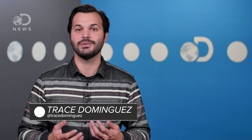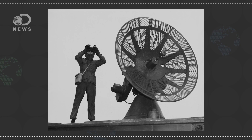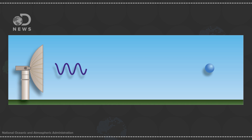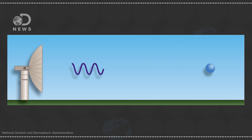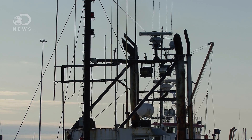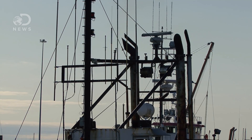Radar as we know it was invented in the mid-1930s to detect airplanes before they could drop their bombs. Basically, radar shoots radio waves out into the world, and if those waves bounce off something and make it back to the dish, engineers — or now computers — could triangulate the position and size of the thing.